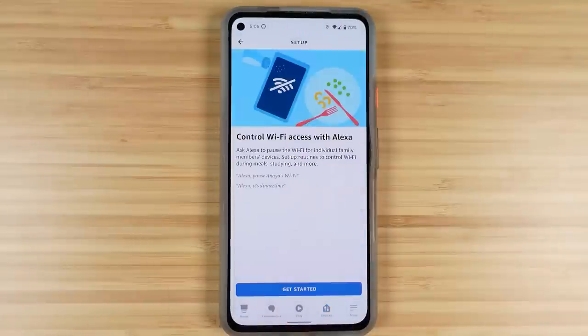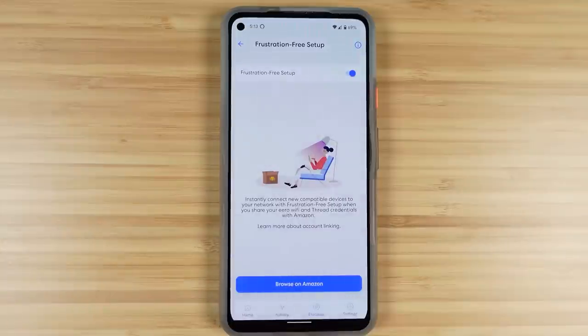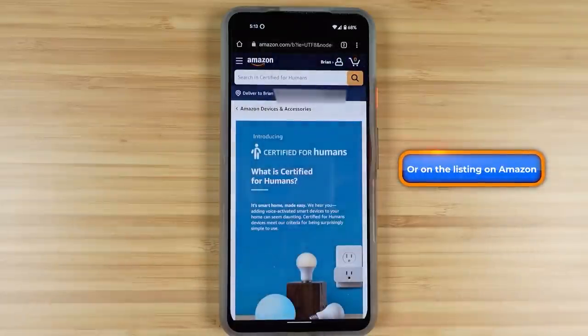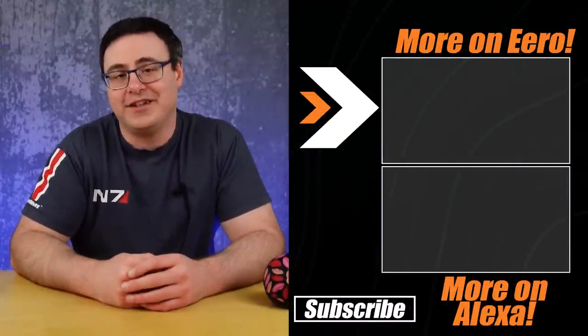This is exceptionally powerful because you never have to go into the Eero app. But maybe the most powerful integration is the fact that if you buy off Amazon and the device says 'certified for humans' and you have an Eero router and Amazon's voice assistant app, when you turn on that device it should just get on your Wi-Fi and be ready to control. If you'd like to see more about Eero, check out the video on screen now — it'll show you what that system is great at and how some of those features work.